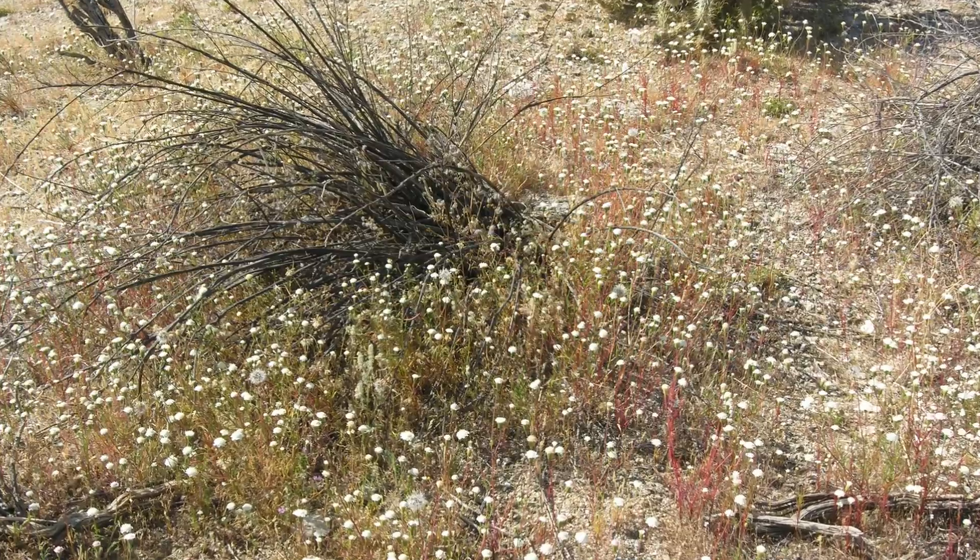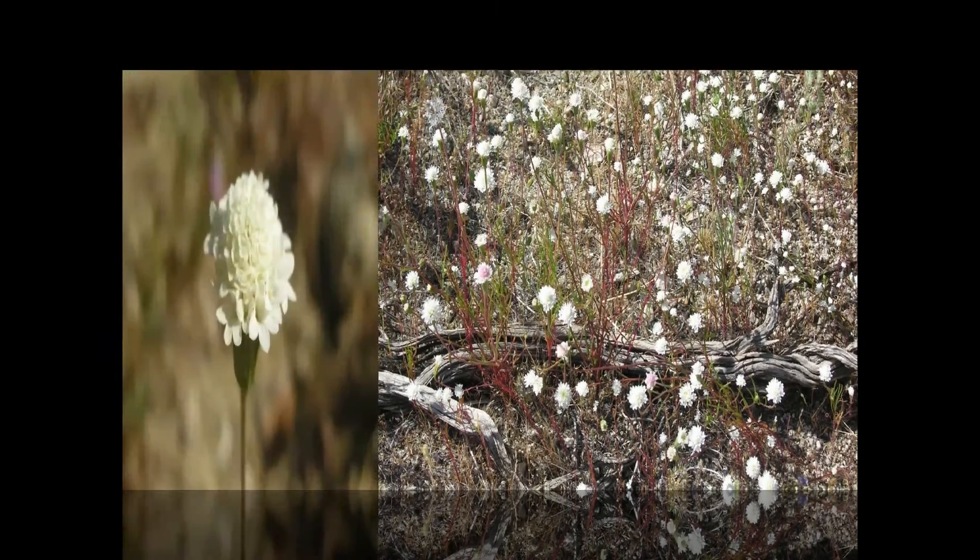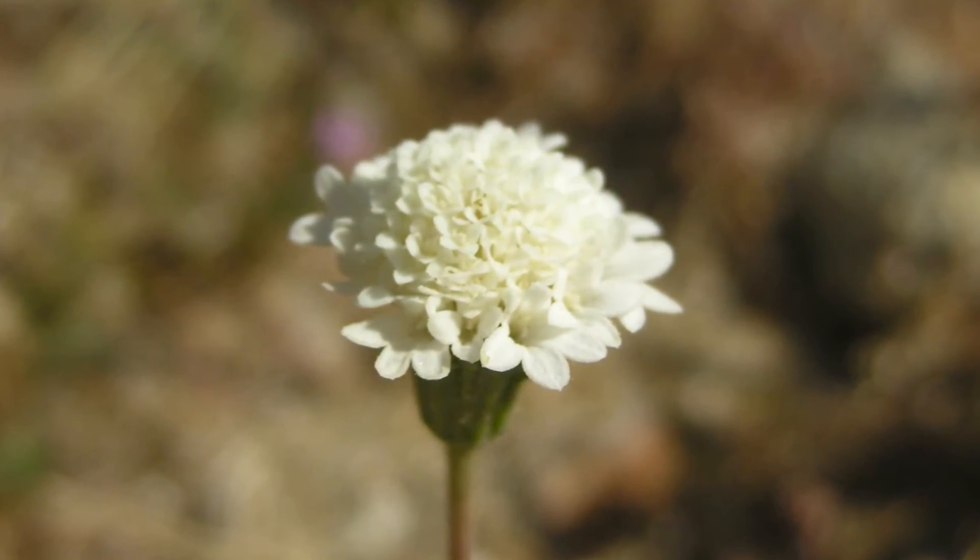We visited here in mid-spring, just after ample rainfall that really made the desert floor here come to life.